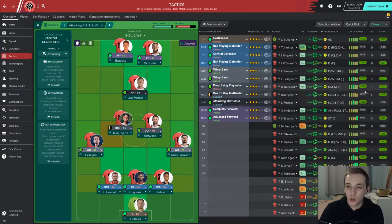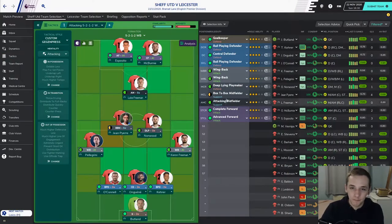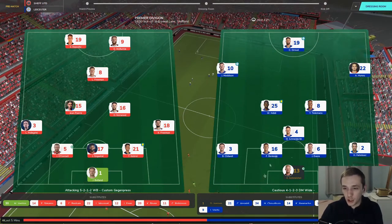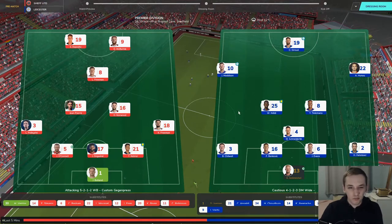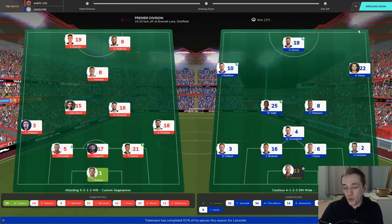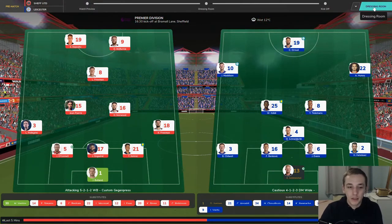So this is how we're going to start: Jack Butland in goal; Kerrer, Onjean and O'Connell in defence; Kieran Freeman on the right wing-back, Pellegrini on the left; Jean-Pierre drops into centre midfield partnering Oliver Norwood; Luke Freeman in the attacking midfield role; McBurney and Esposito will lead the line. Leicester come with a 4-1-2-3 — Olivier Giroud up front, Schneidlin in defensive midfield. They're obviously doing pretty well, close to a European spot, so it's going to be a tough game.